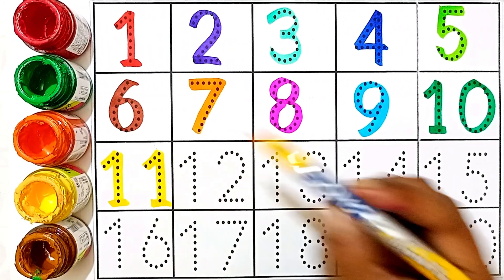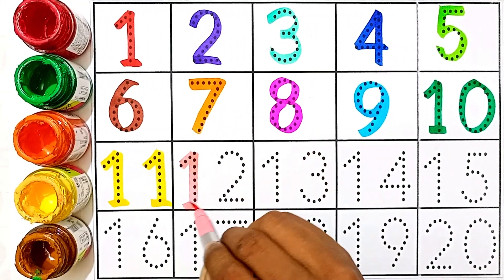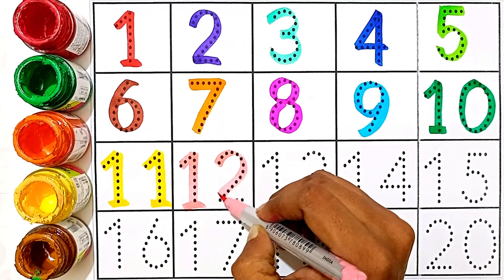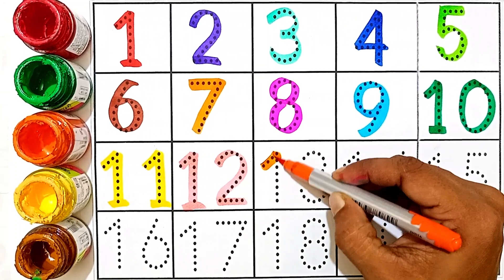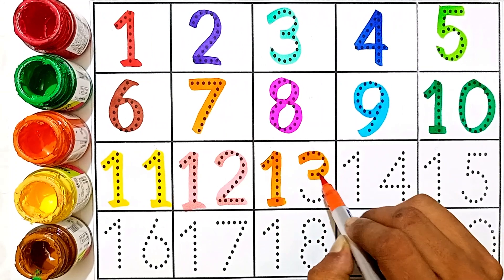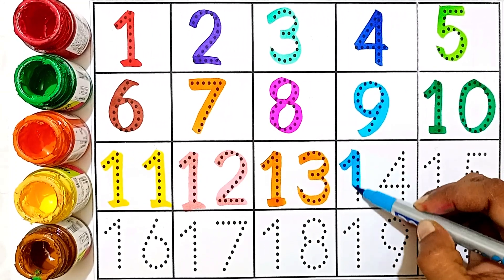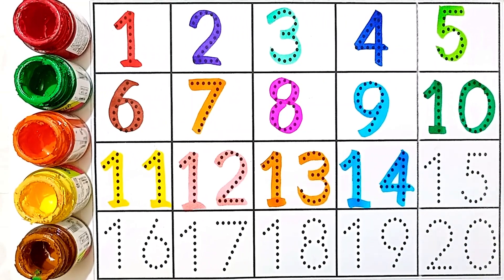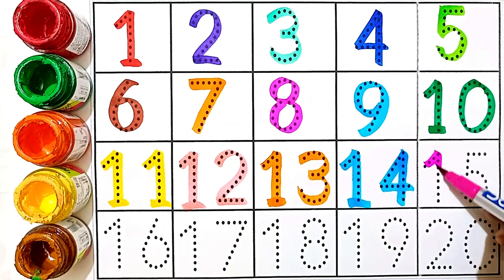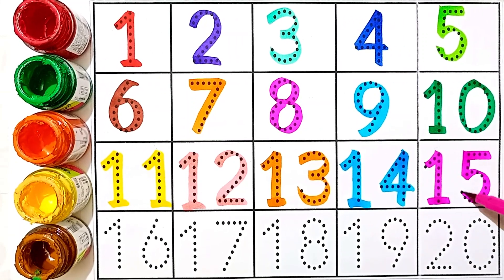Eleven — one and one. This number is eleven. Twelve — light pink color. One and two. This number is twelve. Thirteen — one and three. This number is thirteen. Fourteen — one and four. This number is fourteen. Fifteen — one and five. This number is fifteen.